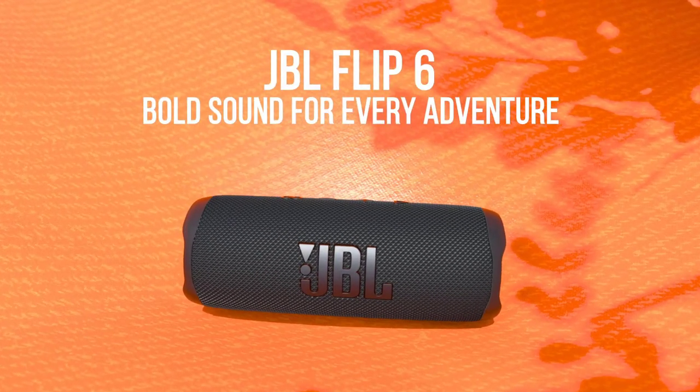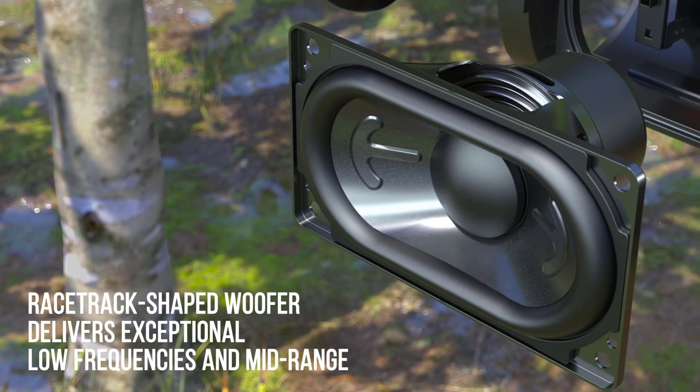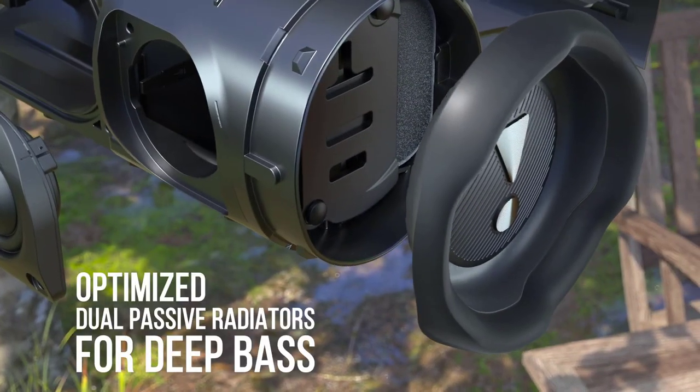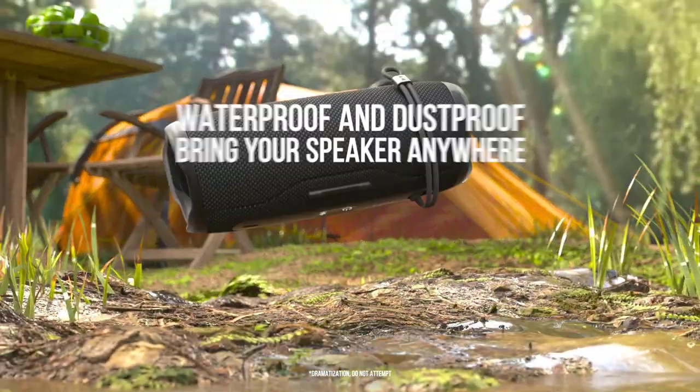Improvements over the JBL Flip 5 include an upgraded IP rating of IP67. The unit is now dustproof and waterproof, so you can toss it in your beach bag or take it to your campsite.